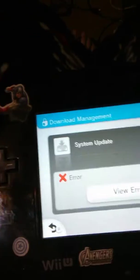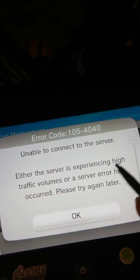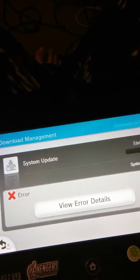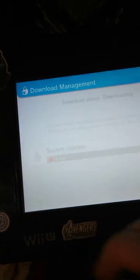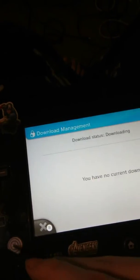It just tells me to view the error details, so we go ahead and do that. The error says: either the server is experiencing high traffic volumes or a server error has occurred — please try again later. I press OK, and as you can see it even shows up on that other screen. When I press back and go all the way back to download management again, it disappears.